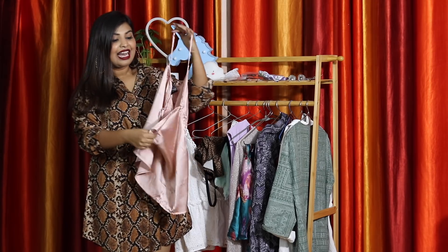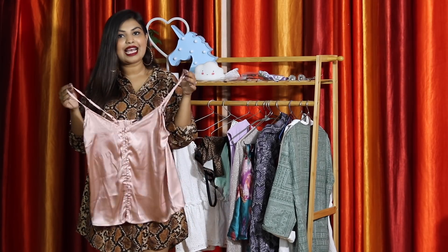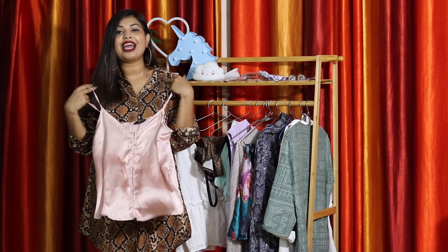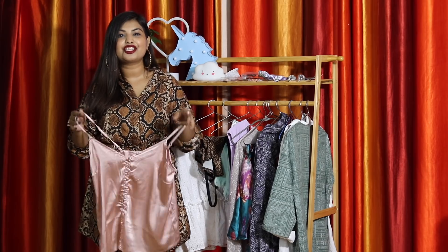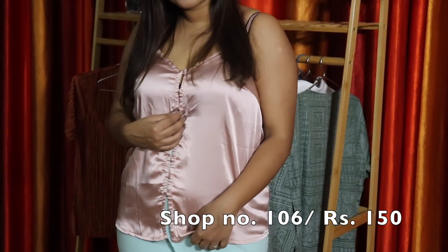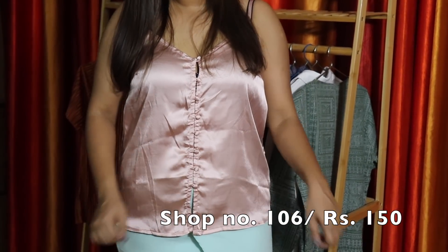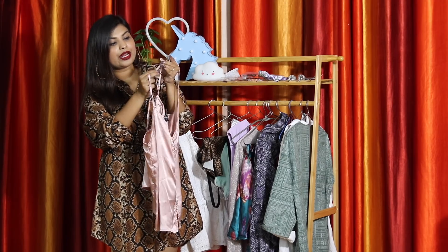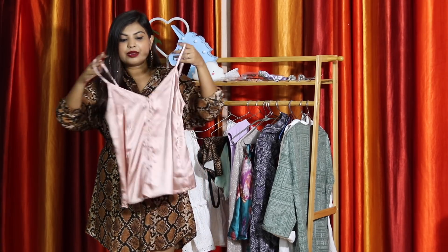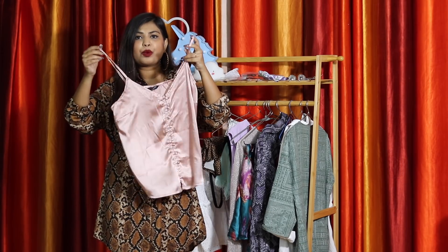Another thing trending the most right now is satin. I got this really nice dusty pink satin slip-on. I want to layer it over a white t-shirt — it'll look so cute with a white t-shirt and a denim skirt or jeans. It has buttons in the front and a buckle to adjust the straps as per your preference. It looks really nice on my skin tone too. This one was for 150 rupees.